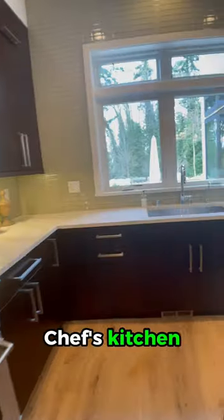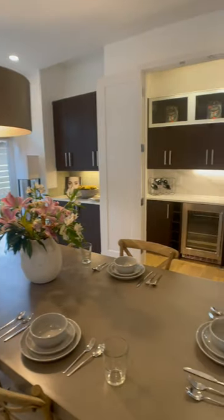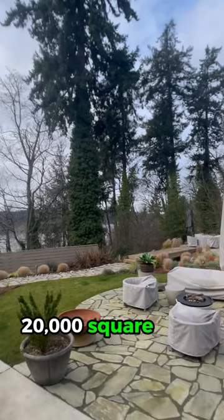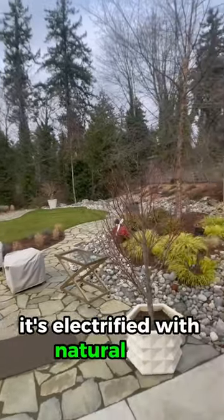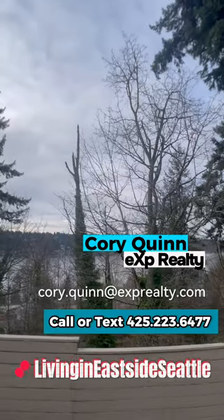Chef's kitchen. 20,000 square foot lot. Manicured backyard. It's electrified with natural gas and a view of Lake Washington.